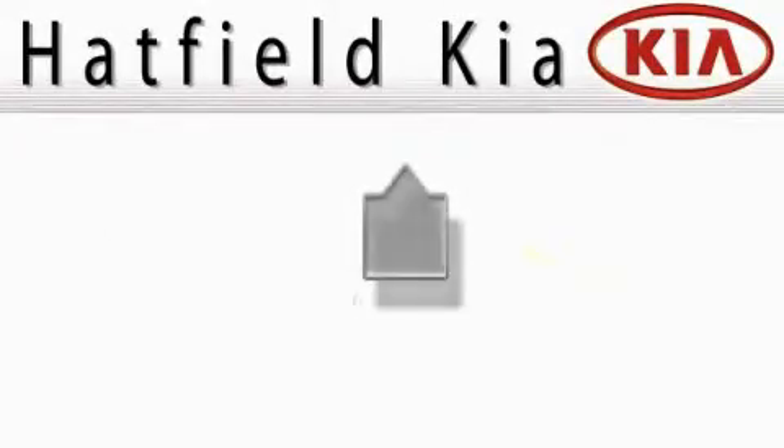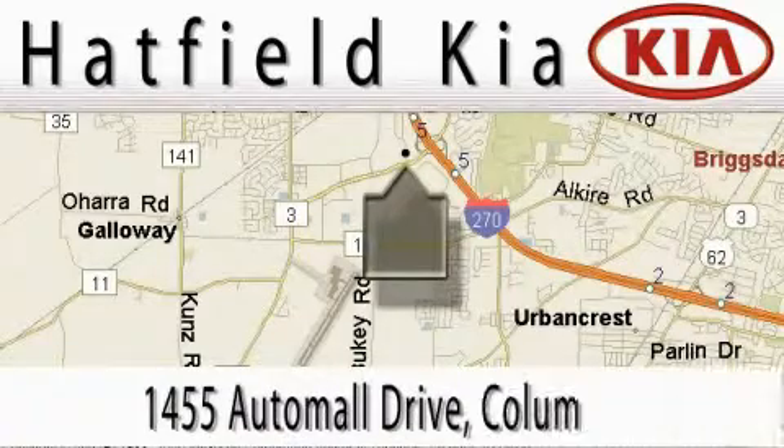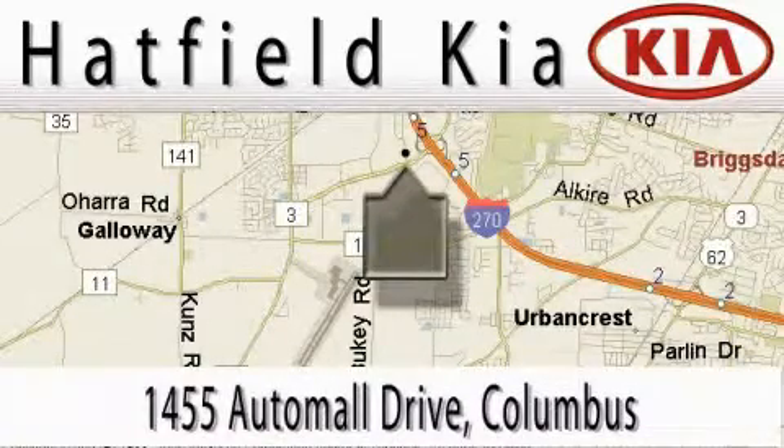Hatfield Kia is located at 1455 Auto Mall Drive in Columbus. Our main objective is to make your experience at our dealership a satisfying one, whether it's for sales, service, or parts.